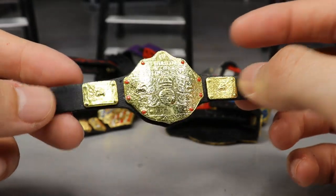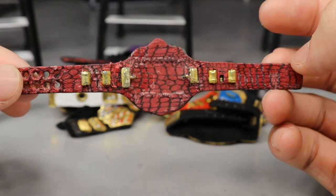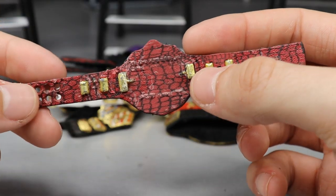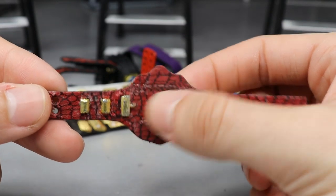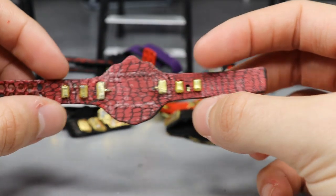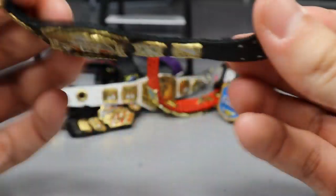Next up we have a World Heavyweight Championship. You might say that's not custom made, but flip it over and you'll see it represents the version Dolph Ziggler held — the WWE World Heavyweight Championship with the red crocodile or snakeskin pattern on the back. So technically it is a custom championship.